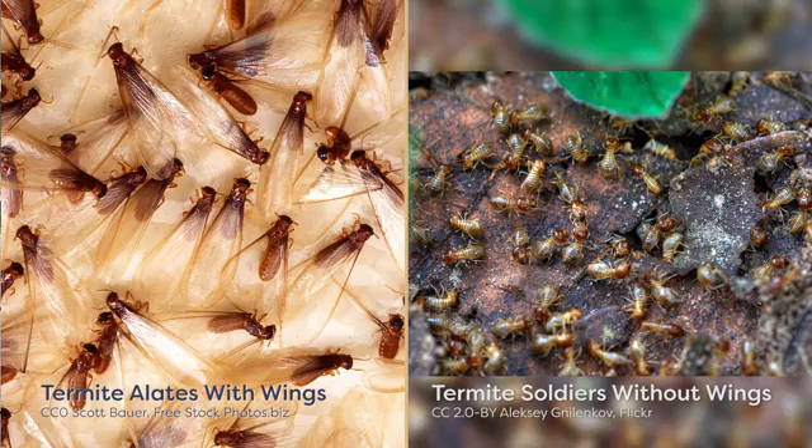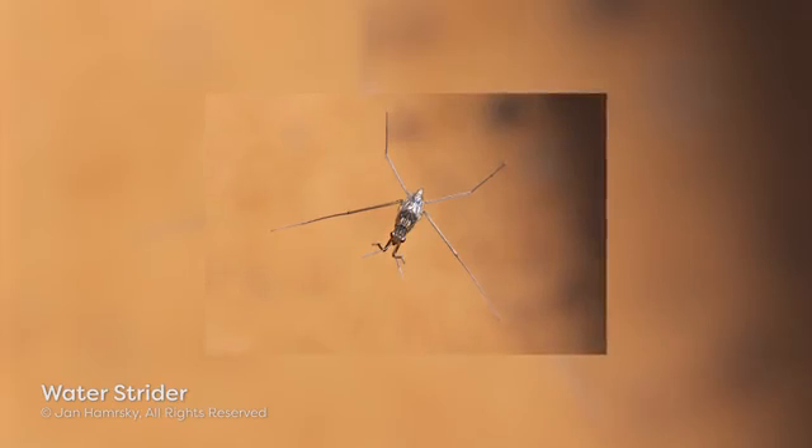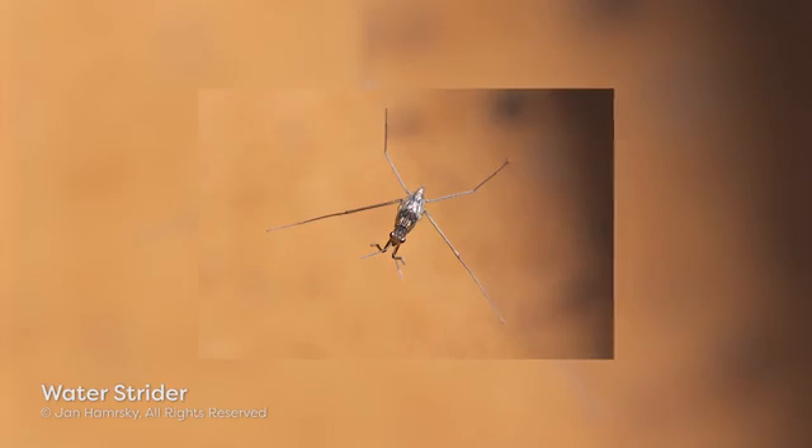While winglessness is considered an ancestral trait, some groups of insects have secondarily lost both pairs of wings. In some insects, like the termites, only the reproductive castes have wings. These wings are temporary and are shed after their nuptial flight. In some insect species, such as water striders and aphids, winglessness varies between generations and is determined by environmental conditions.